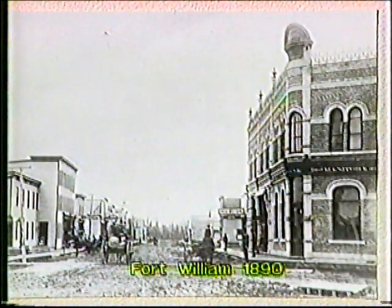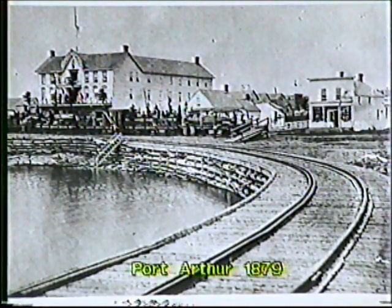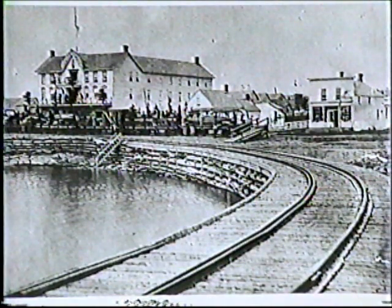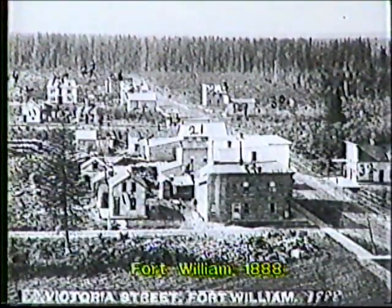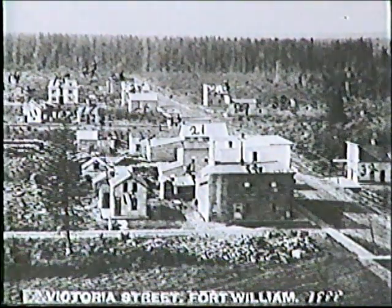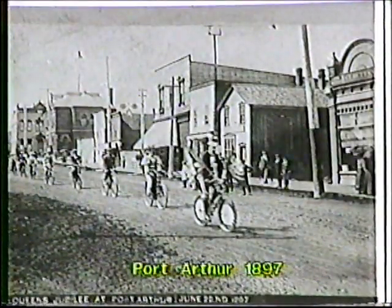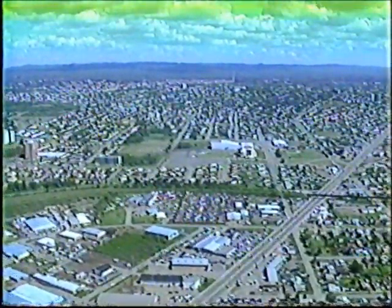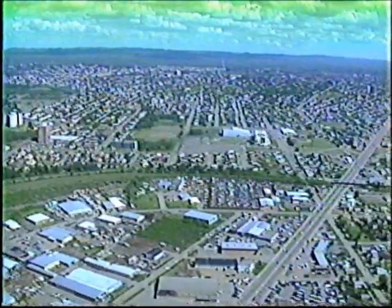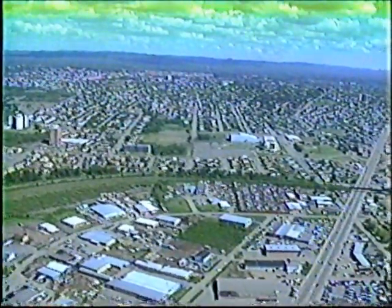At the same time Fort William was growing on the south side, a small settlement was growing in the north. In 1884, it was named Port Arthur. The sister cities of Fort William and Port Arthur grew up together for almost 100 years. Then in 1970, the cities joined together to become a brand new city, Thunder Bay.